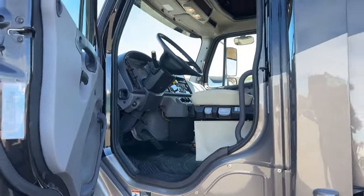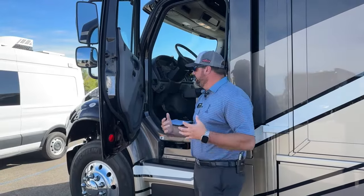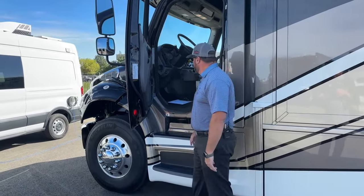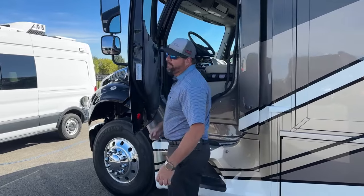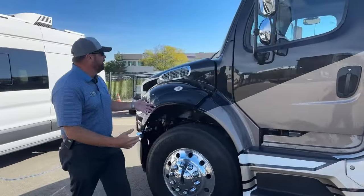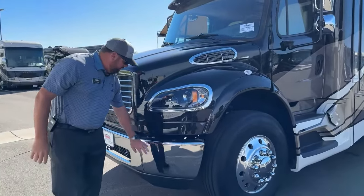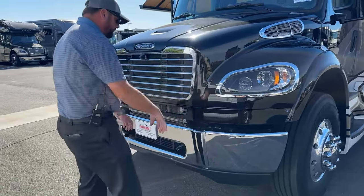Being a Super C motorhome, if you pull into a fuel stop it's really simple to get in and out of the driver's or passenger's seat, plus you have the main entrance door — lots of exit doors in a Super C. From a safety standpoint, on a Super C you have a lot more vehicle in front of you. These are also breakaway bumpers, so if you get any damage you only need to replace the damaged section, not the entire bumper.